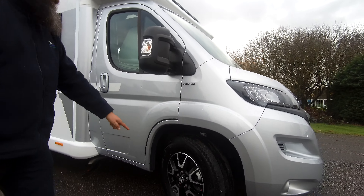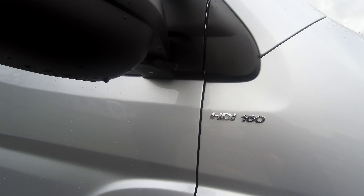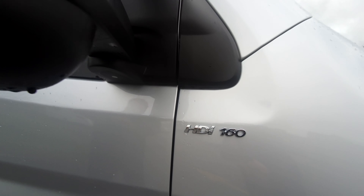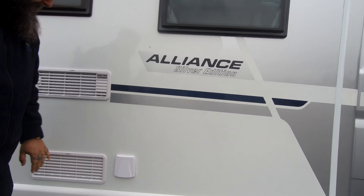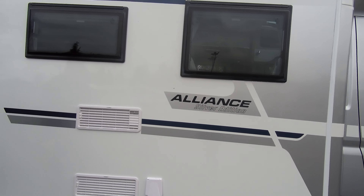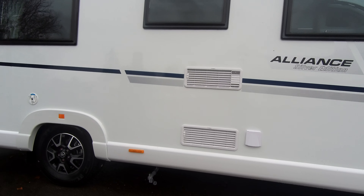Different to the 2019 model, it comes with a silver cab upgrade compared to the previous Alliance, and it comes with very nice alloy wheels. It's on a 2.2 160 horsepower engine.